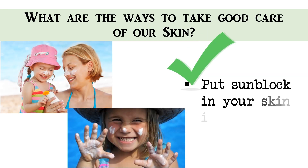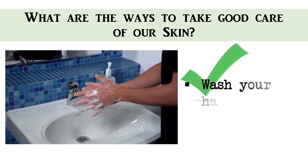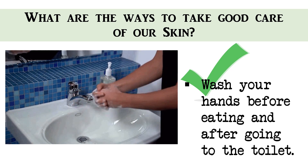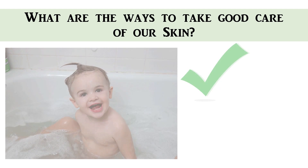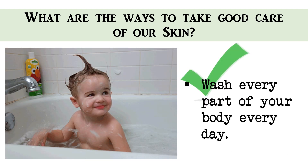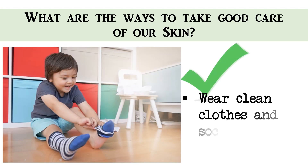Put sunblock on your skin if you are out in the sun. Wash your hands before eating and after going to the toilet. Wash every part of your body every day. Wear clean clothes and socks.